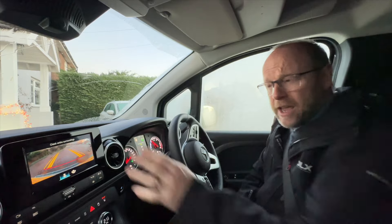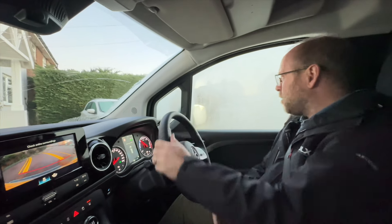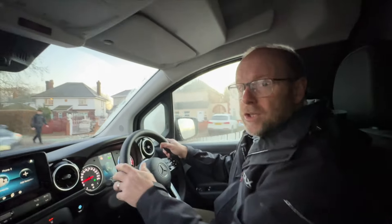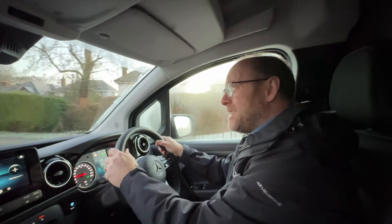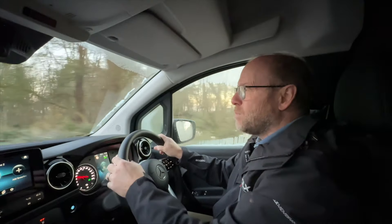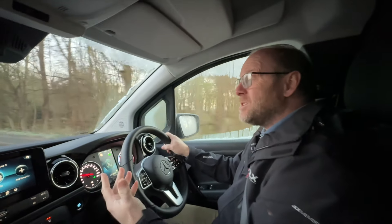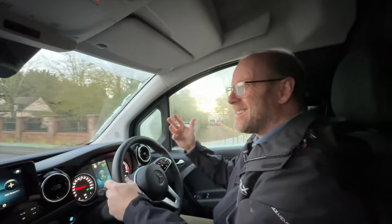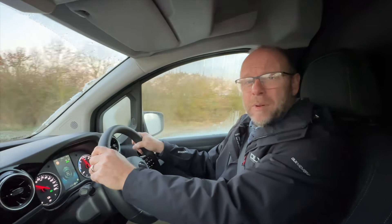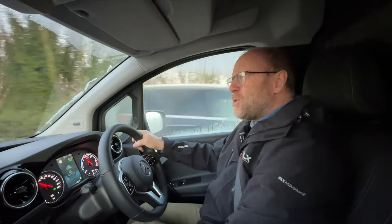One good feature I like is the reversing camera — I've got a clear view of what's behind me even though it's frosty and the mirrors aren't so clear. Once you're in the vehicle, you'll immediately realise the pickup is really quite quick — 102 to 122 brake horsepower, 90 kilowatts — with really nippy performance especially in the 0 to 30 range, which is great for this kind of vehicle. On this cold winter morning it's a very pleasant place to be.